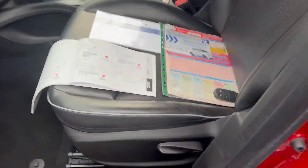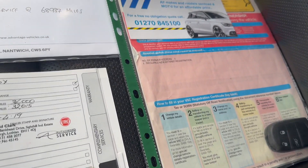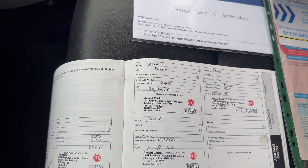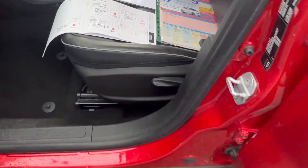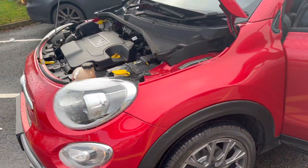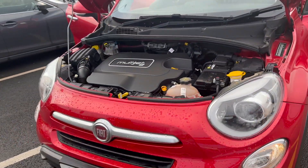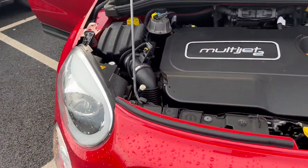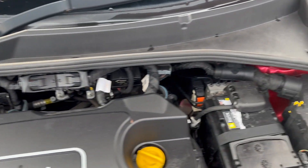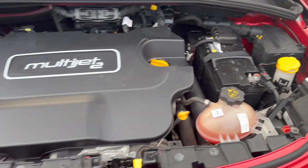Just to show you some of the paperwork — as you can see, there is a spare key, three former keepers, the service and MOT that we've done, and five stamps in the service book as well. Last but not least, coming round to the front — as you can see, it's nice, clean and tidy, as you would expect, everything all in order.